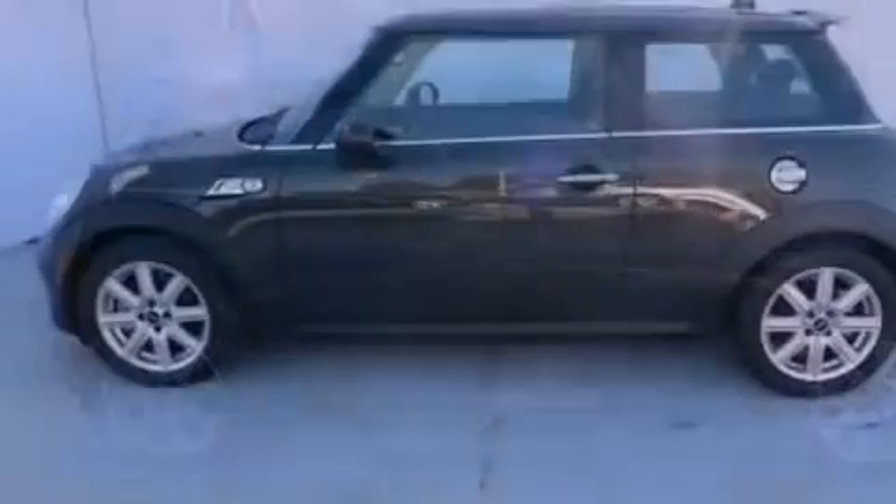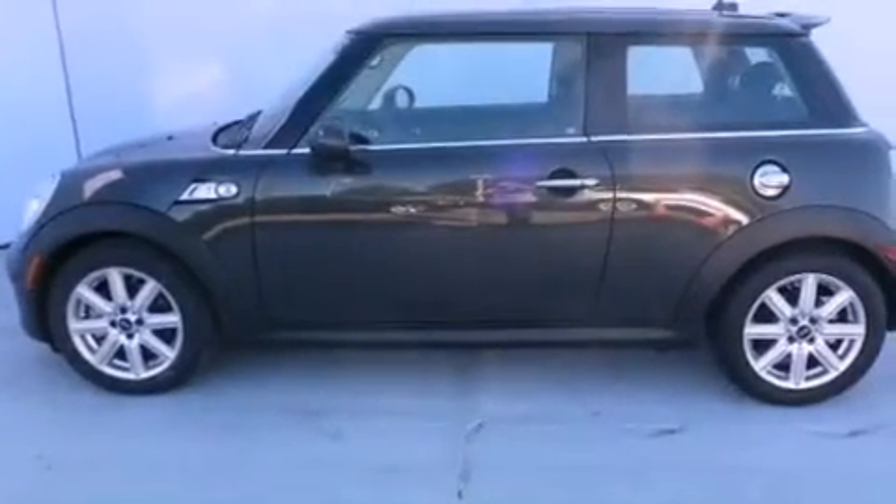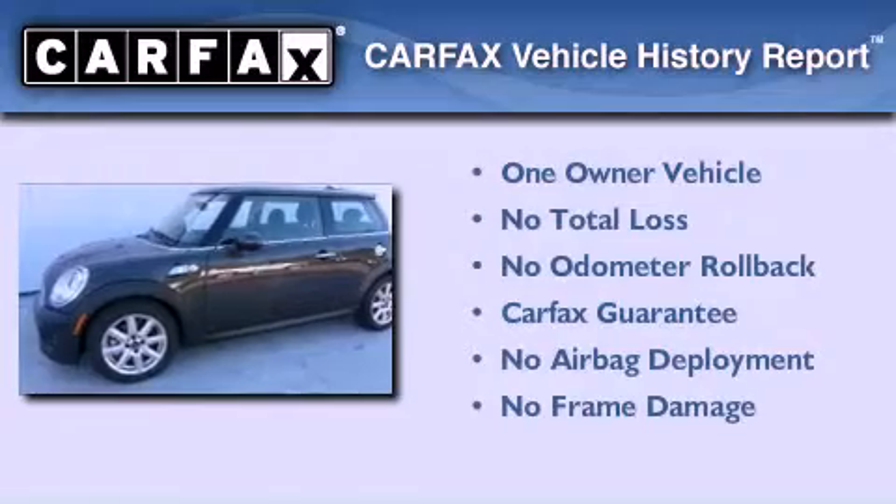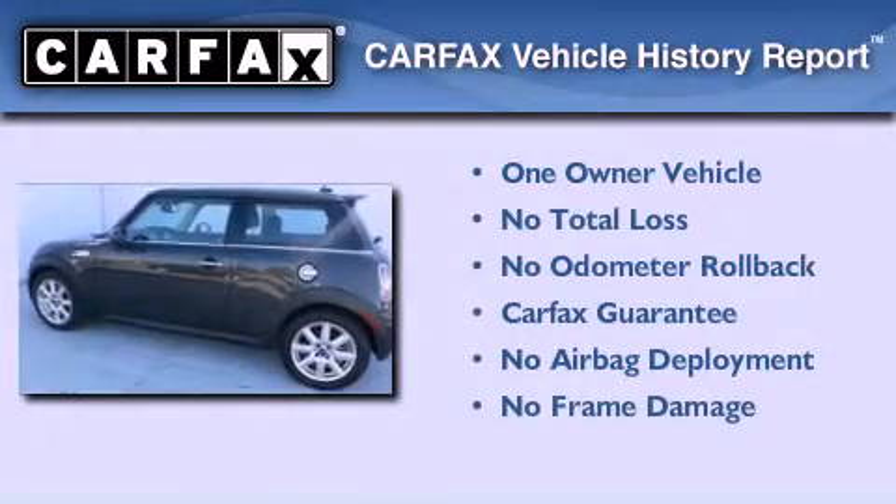With an EPA estimated rating of 35 miles per gallon on the highway, this automobile is clearly a fuel-efficient choice. This Mini has had only one owner, and it qualifies for the Carfax buyback guarantee.